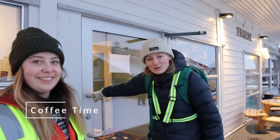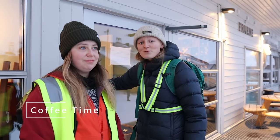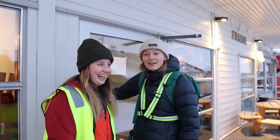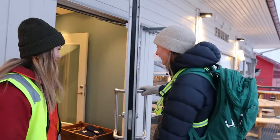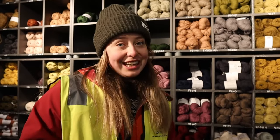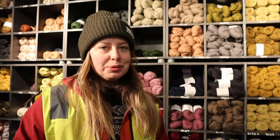Now we're going for a cup of coffee at Fruene, which is one of two cafes in town — Fruene and the Husky Cafe. Here at Fruene, every Thursday there's a knitting cafe where you get 50% off all yarn. It's super cozy and nice, so if you'd like, please come along.